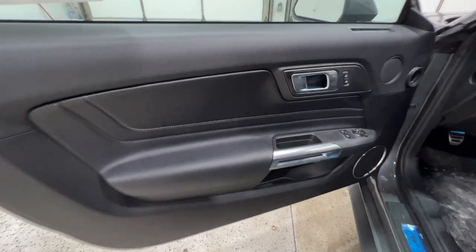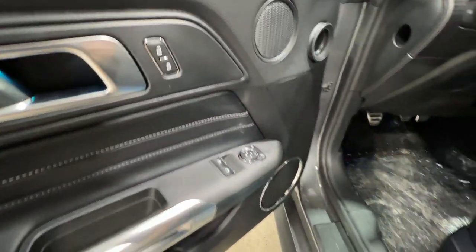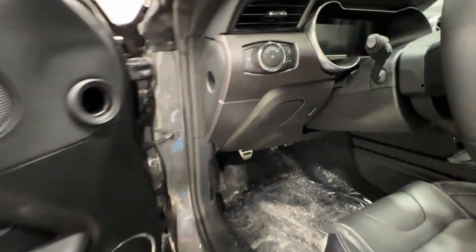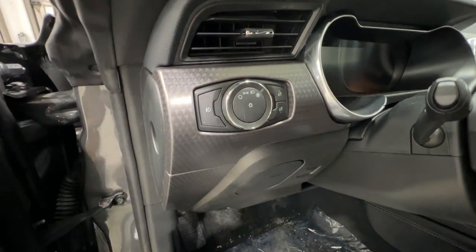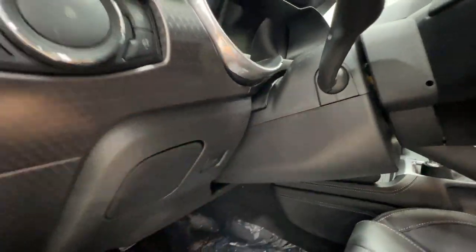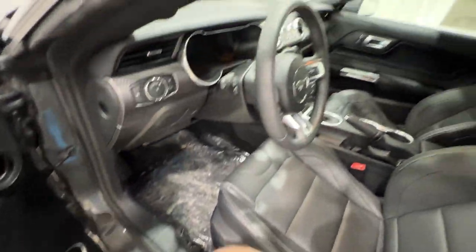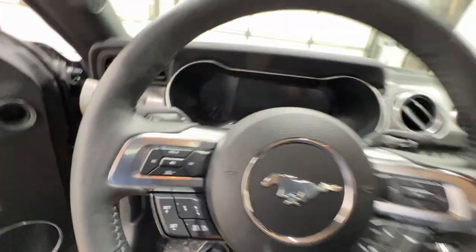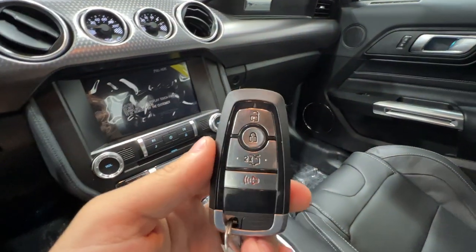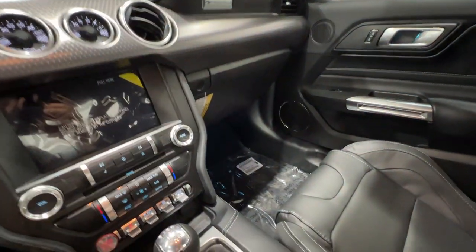Here in the door panel, we get nice soft-touch leather, along with your power window controls, power mirrors, and power locks. We also have one of the Bang & Olsen sound system speakers down there. To the left of the steering wheel, we have your automatic headlight controls with fog lights, some hidden storage, and also the trunk release. There's a nice Mustang sill plate that we can actually change the color of. We do get Ford's intelligent access key fob, which also has the tailgate release and trunk release.